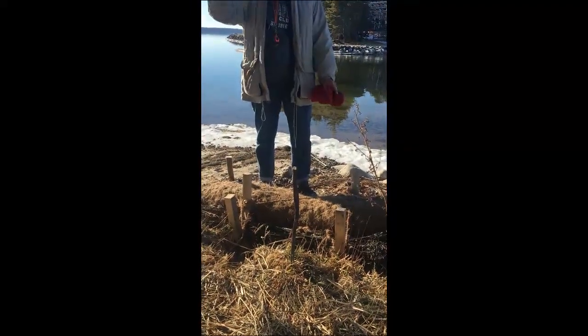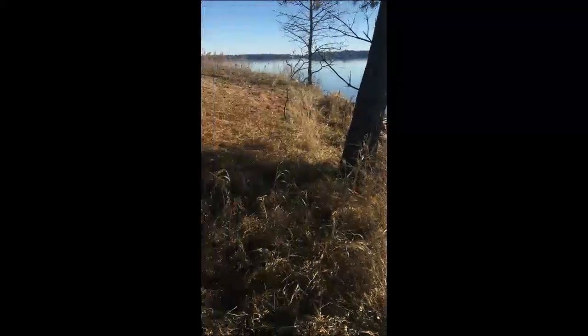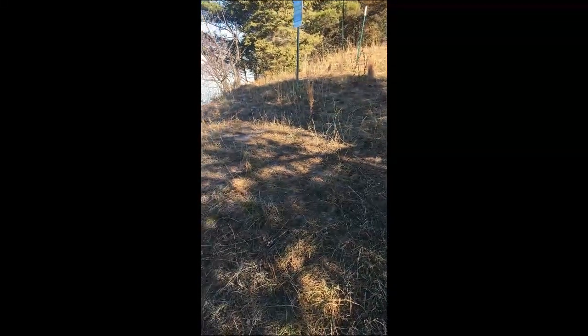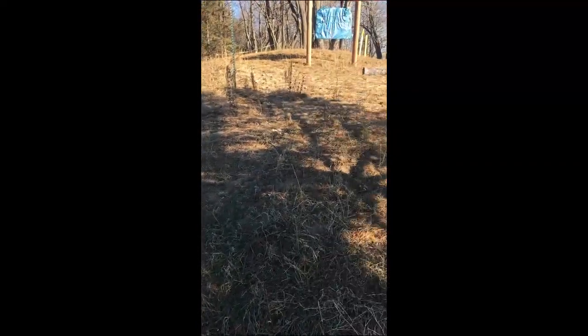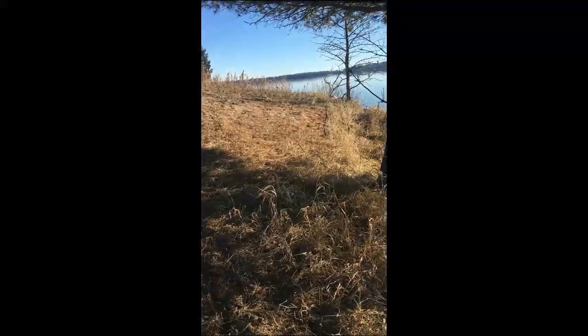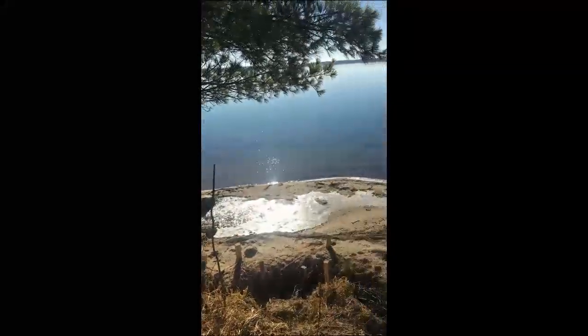Prairie Restoration also seeded the whole point with wildflower and grass seeds. We've been watering that — my son has been volunteering out here watering it to try and get more growth up here on this shoreline to hold the soil in place so we don't get more erosion.